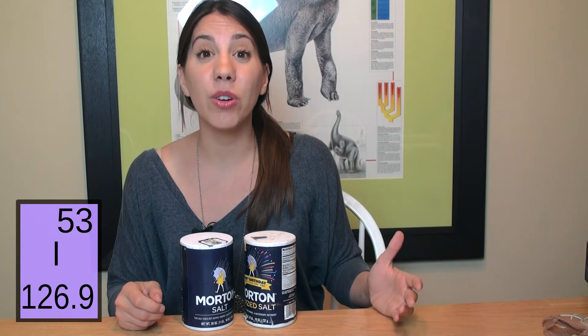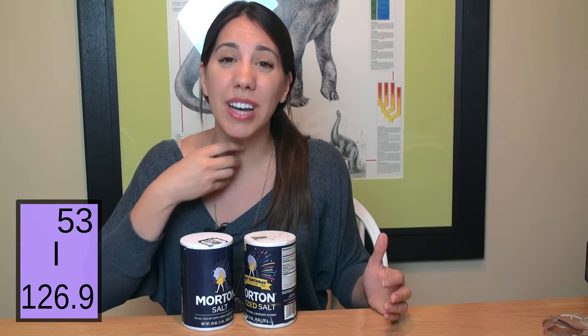It can cause birth defects, intellectual and developmental disabilities, and goiter, which forms on your thyroid gland and leads to all sorts of hormonal problems.